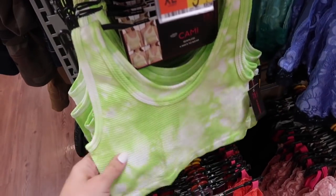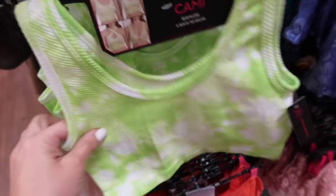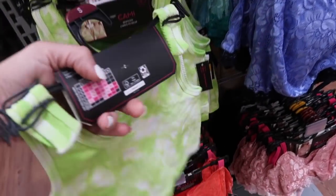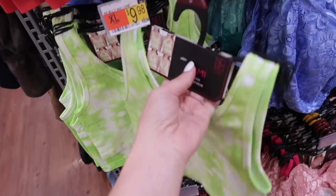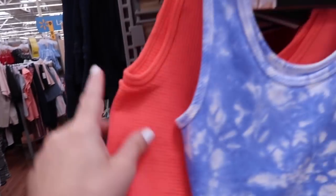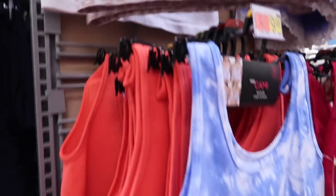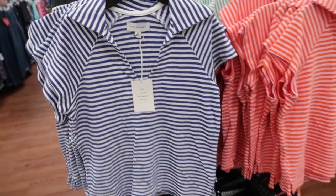New ribbed sports bras from No Boundaries — look at all the ways you can wear it. Has that scoop neckline, really nice ribbed material, reminds me a lot of Free People. They're $10 in this lime tie-dye, also the blue tie-dye, there's a coral with this kind of textured material, this seamless leopard, and solid white.